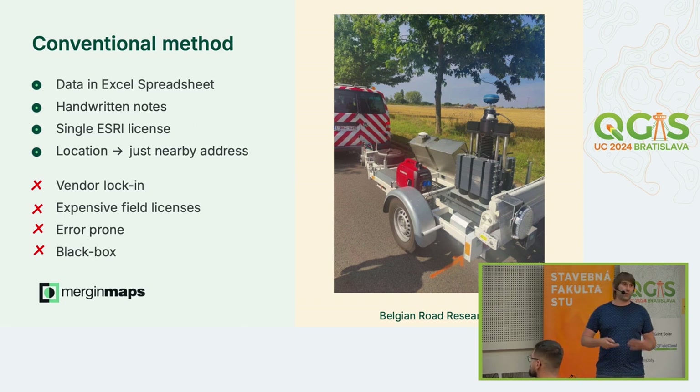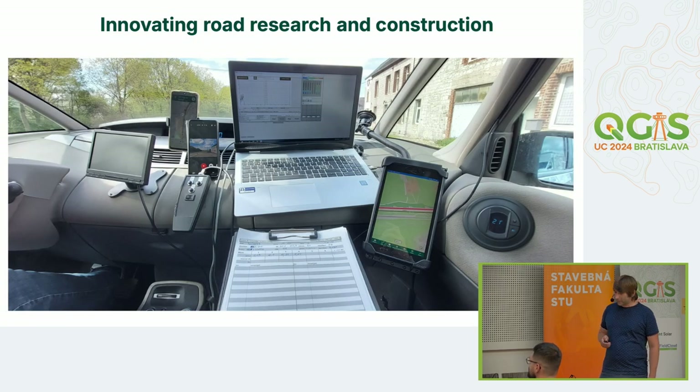With QGIS, of course, you can have as many licenses as you like. Now everyone has access to MergingMaps projects, QGIS projects, and all the data. It's also way more cost-effective because they can set everything up themselves. They have field licenses, and as MergingMaps mobile application is open source, they don't need to pay per mobile installation. They have quite an advanced setup with many integrations — various hardware and software — with MergingMaps on a tablet and QGIS on a laptop, covering various jobs on Belgian roads.